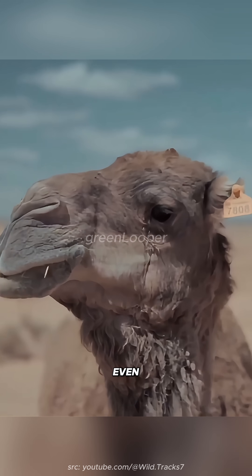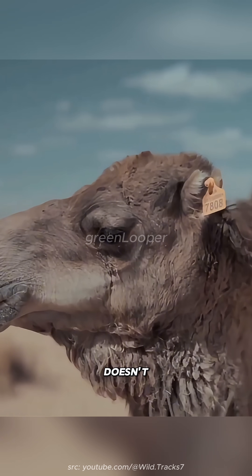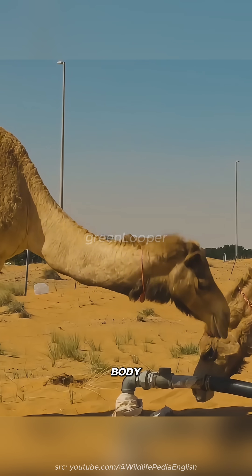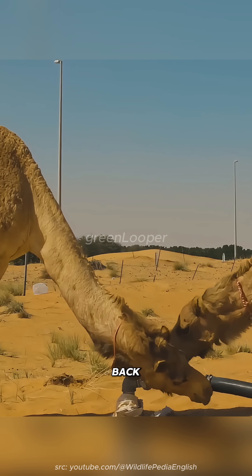When they breathe out, even their nostrils trap moisture so it doesn't escape into the hot desert air. A camel can lose a quarter of its body weight in water, then drink it all back without any problem.